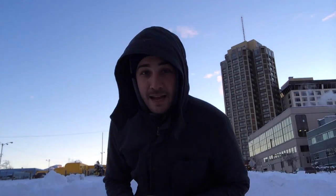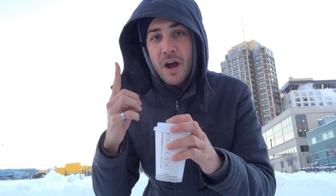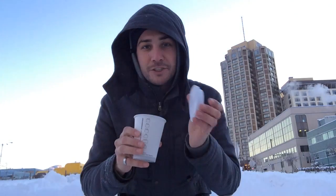Cue to camera two. As if I have multiple cameras. The first experiment that we're going to do today — wasn't I wearing gloves before? — is that one where you throw hot water into the sky, and by the time it lands on the ground, it's already frozen. Let's give it a shot.